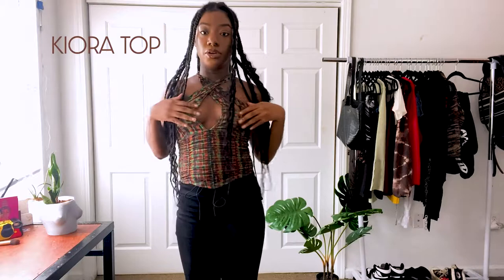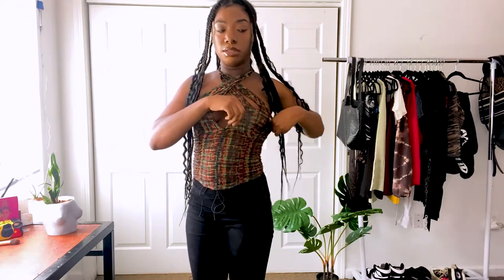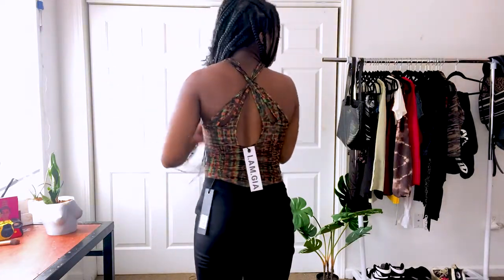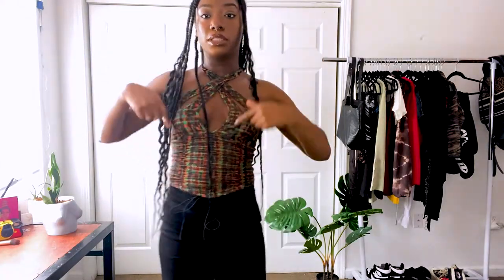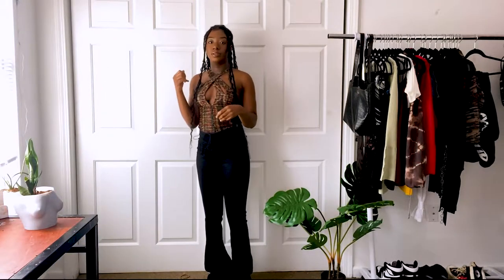This is the Kiora top. It's a green and orange print and it was kind of hard to put on because I didn't really know what I was doing, so I had to look at the picture on the website. It basically crosses in the front and then it's crossed in the back. I really like this shape of top — it's also not cropped, which is kind of unusual for IAMGIA. I think this is really cute and super unique, but I would definitely wait for a sale since it was sixty dollars.